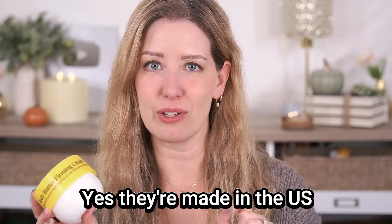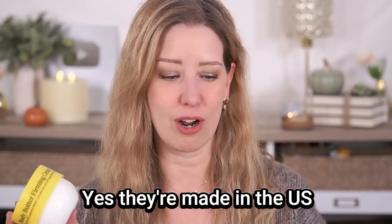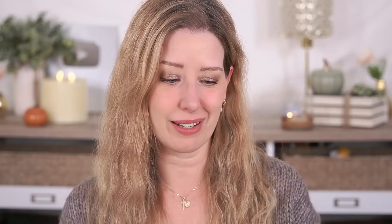This is actually made in Canada. I think the Sol de Janeiro is made in the United States — I could be wrong about that, I'll look it up and put it on screen. But I don't think this is a bad body butter — if you're looking for the same scent as the Sol de Janeiro though, you're not going to find it here.